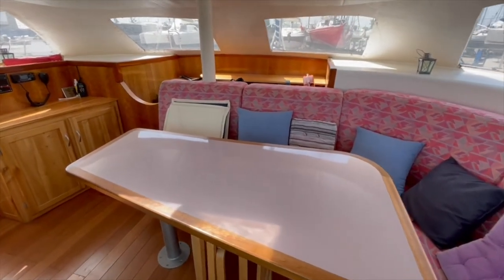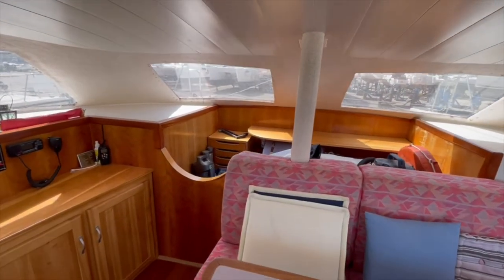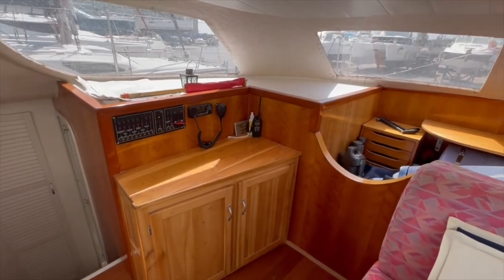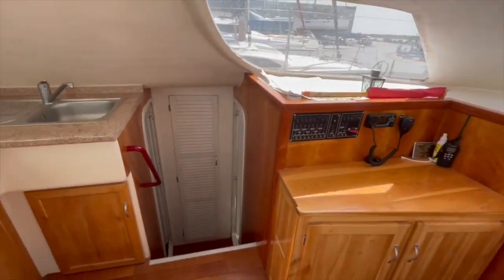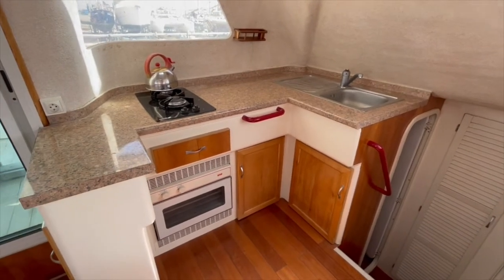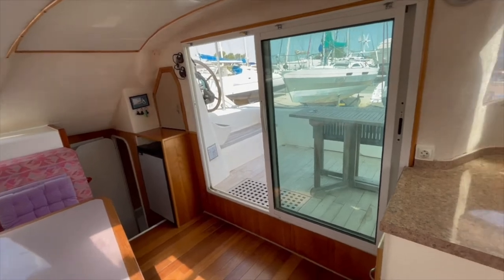Here is the salon area. We have also a technical area with the boiler and the electrical system. Here is the galley with the oven, and we have an Isotherm fridge that has been replaced.